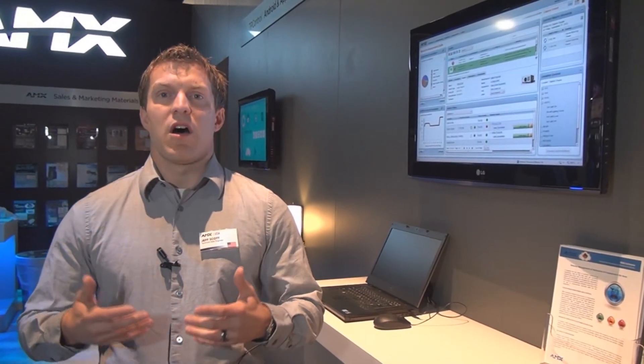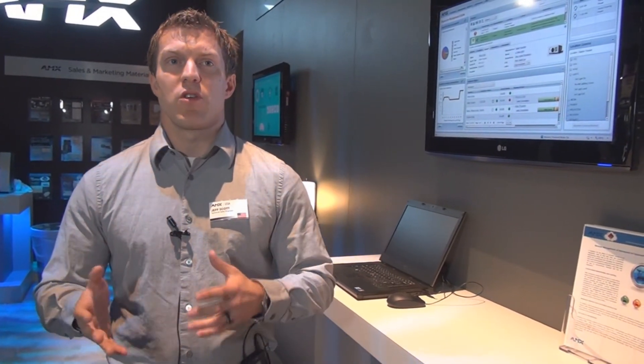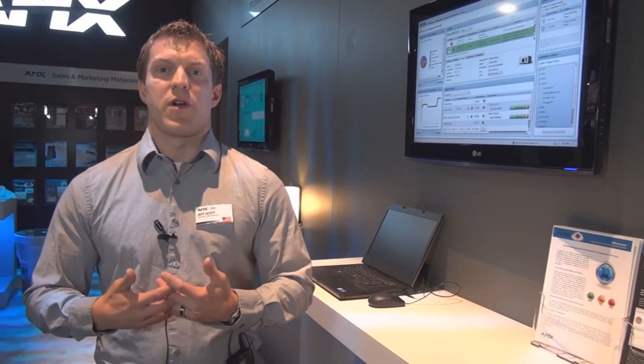Now your customers can easily have their systems managed by a single web portal. Utilizing security measures such as HTTPS, you can ensure that your information is securely transferred throughout the web.